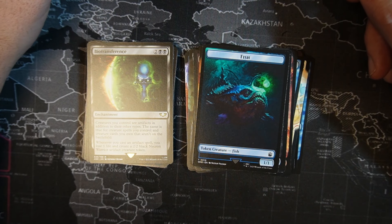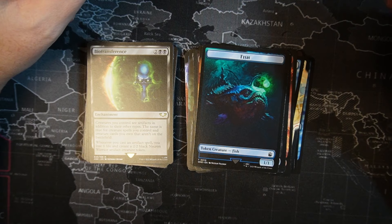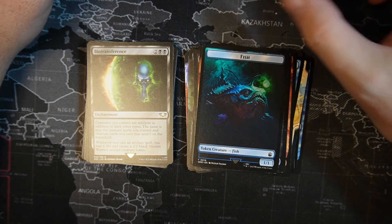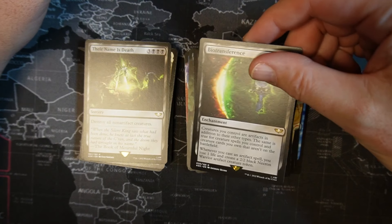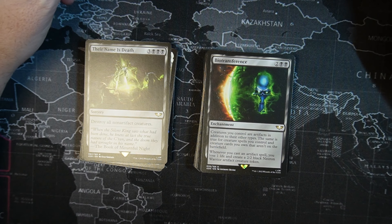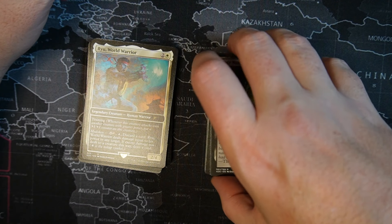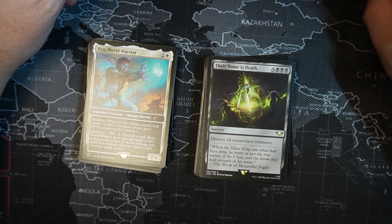Biotransference — two black, two colorless enchantment. Creatures you control are artifacts in addition to their other types. The same is true for creature spells you control and creature spells you own not on the battlefield. Whenever you cast an artifact spell, you lose one life and create a 2/2 black Necron Warrior artifact creature token. I am putting that in my Artifact Matters deck. Their Name is Death — three black, three colorless sorcery. Destroy all non-artifact creatures. Artifact Matters decks — it's hot stuff.